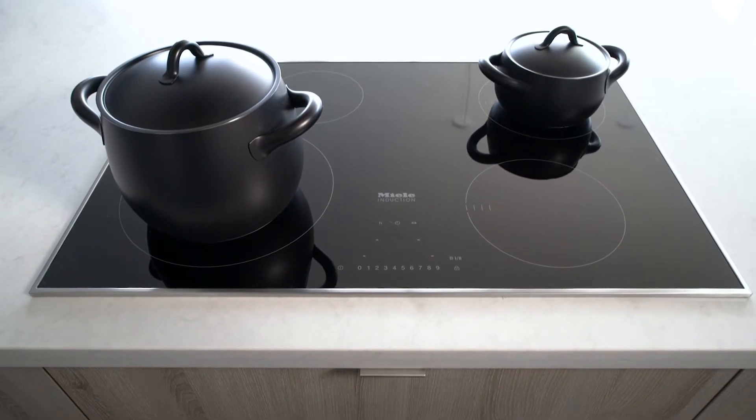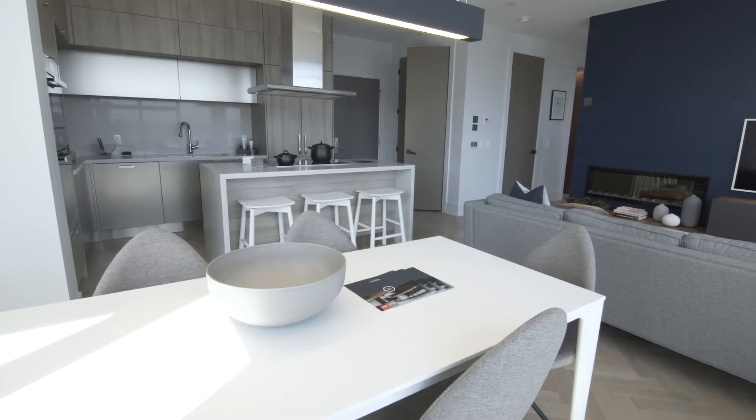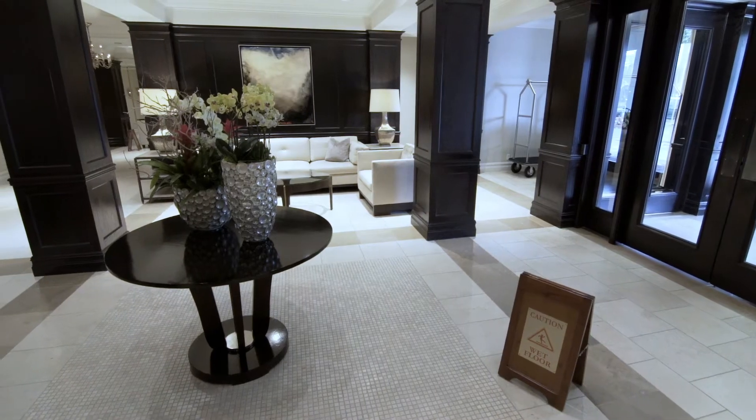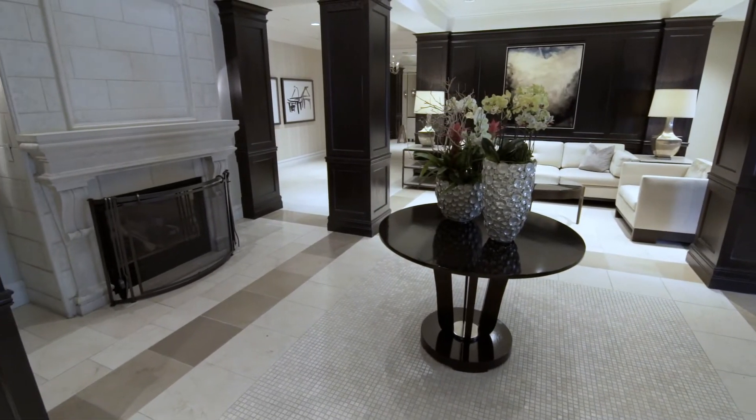When you buy a newly built condo, you benefit from two warranties: one for your own unit and another for the common elements, or the shared areas of your building, like the lobby, elevators, underground parking, and fitness rooms.